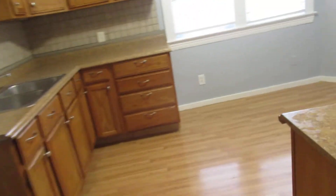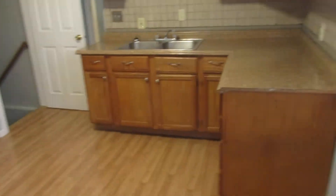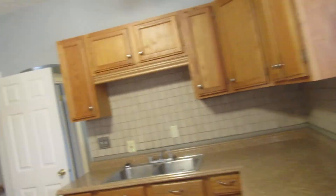There's your cabinets. It does come with a gas refrigerator and gas cook stove. Nice big kitchen.